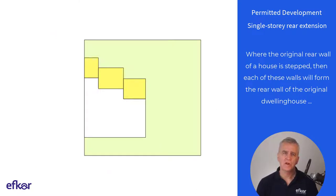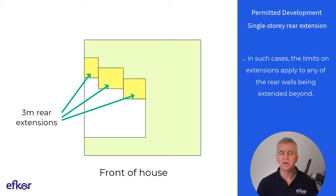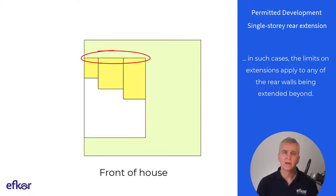Where the original rear wall of a house is stepped, then each of these walls will form the rear wall of the original dwelling house. In such cases, the limits on extensions apply to any of the rear walls being extended beyond. On this example, a semi-detached house has an original stepped rear elevation. If 3 metre extensions are added to each step, this complies with PD rules. In another example, the house owner wants to extend the original stepped rear elevation to achieve a continuous rear wall. On the right, this part of the extension would be 9 metres, and so it cannot be achieved under PD rules.